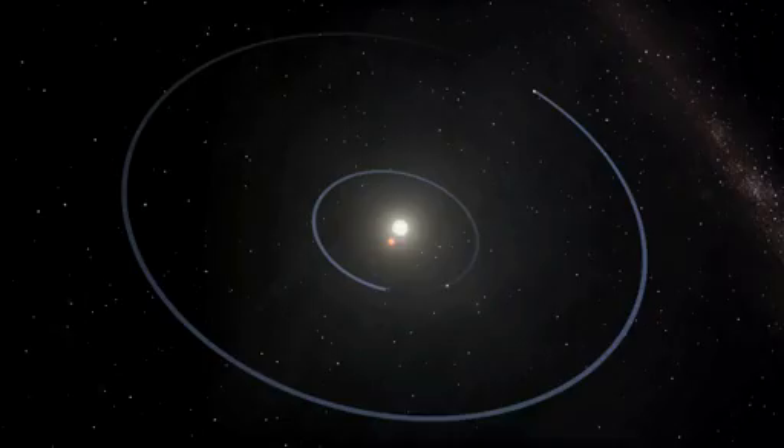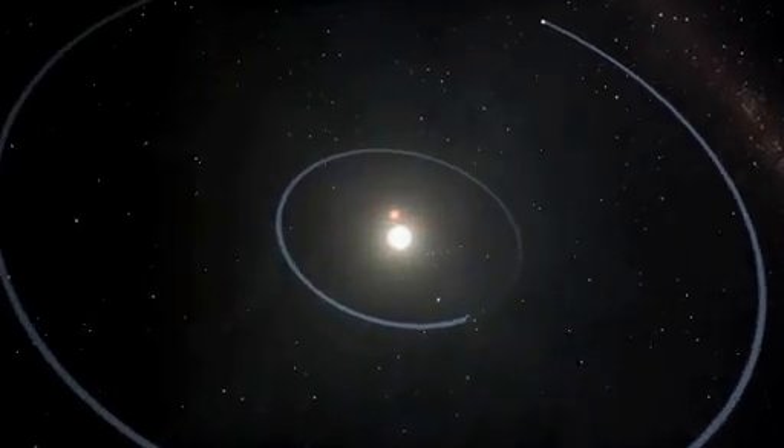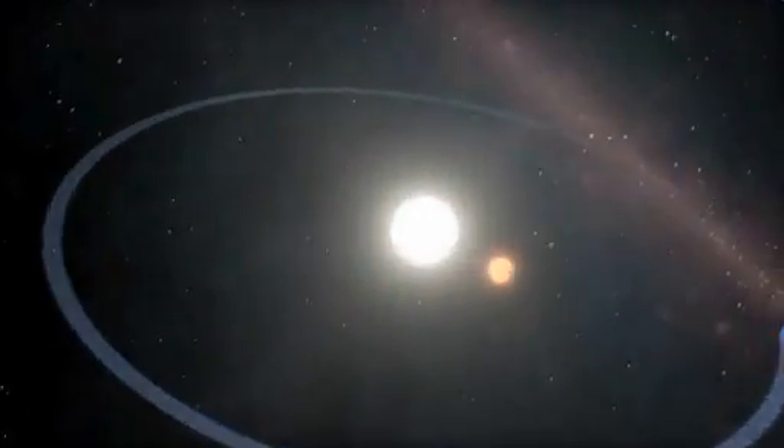One star is similar to the Sun in size, but only 84% as bright. The second star is only one-third the size of the Sun and less than 1% as bright.